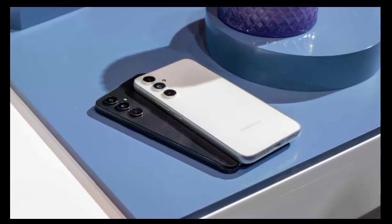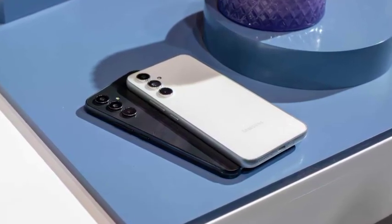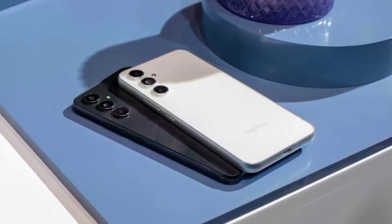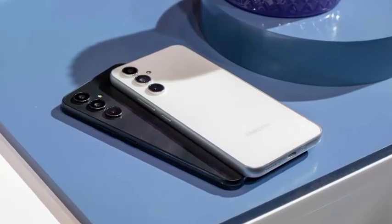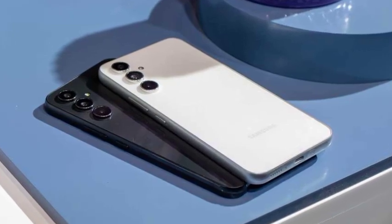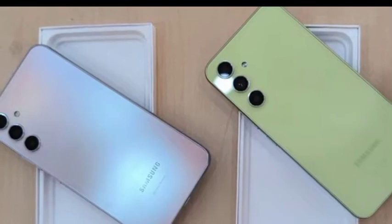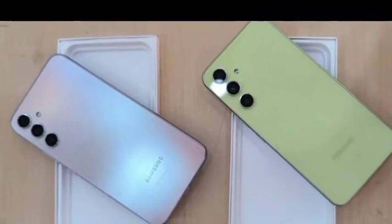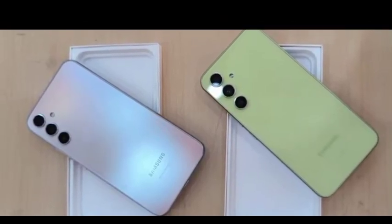The Galaxy A14 also runs on the MediaTek Helio G80 processor while the Galaxy A14 5G is running on Samsung's own Exynos 1330 chipset. Past that, both devices have a 6.6-inch FHD+ screen, 5,000 mAh battery, 4GB of RAM and 128GB of onboard storage. As with the rest of the Galaxy A series, that last one can be rounded out with a few extra gigabytes via a micro SD card.